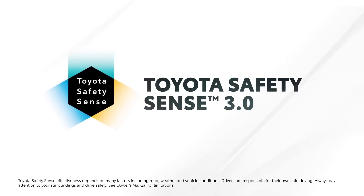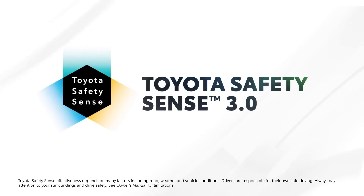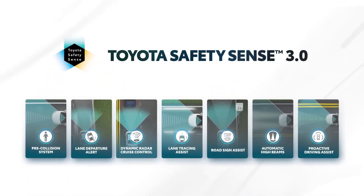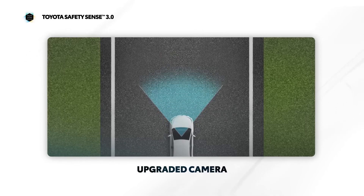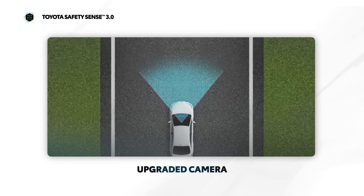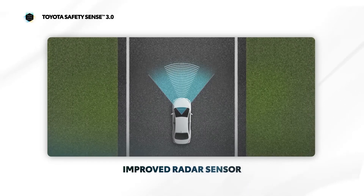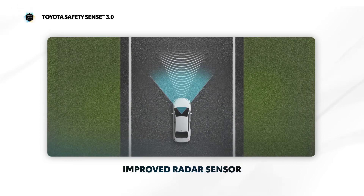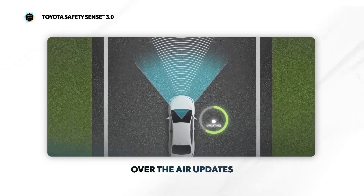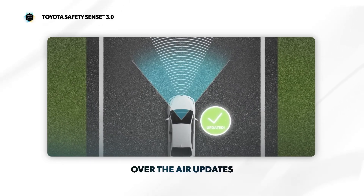Toyota Safety Sense, or TSS, is a suite of active safety technologies and advanced driver assistance systems. Toyota Safety Sense 3.0 introduces a number of enhancements over the previous generation, including an upgraded forward-facing camera with higher resolution and wider angles, and an improved radar sensor for a longer and wider field of view. These improvements bring new and expanded feature capabilities to the systems found in TSS 3.0, which is now capable of over-the-air updates. Let's take a closer look at the suite and see what's new.